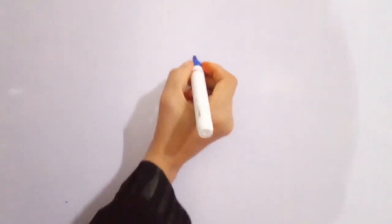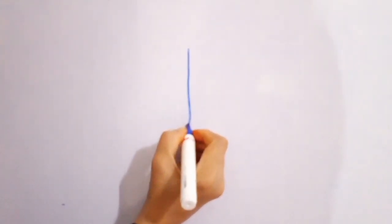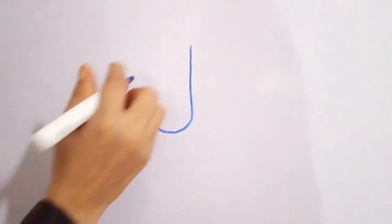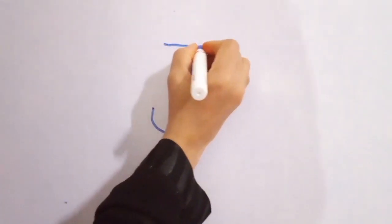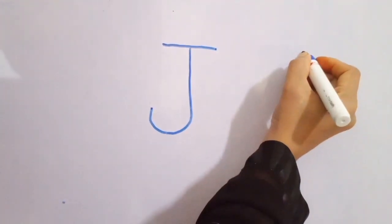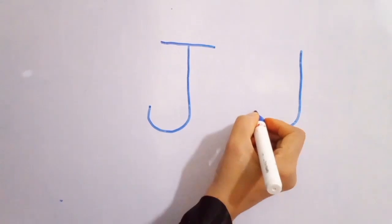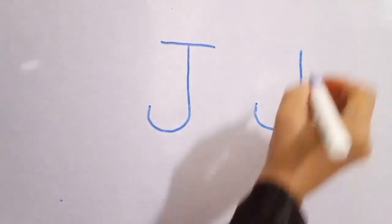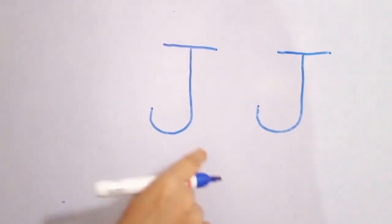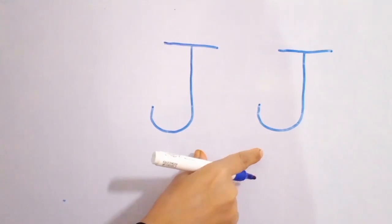Draw a standing line, an open upward curve to the left, and a sleeping line. That makes the capital J — Mama J.